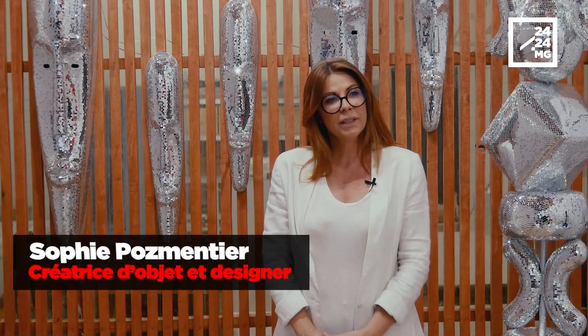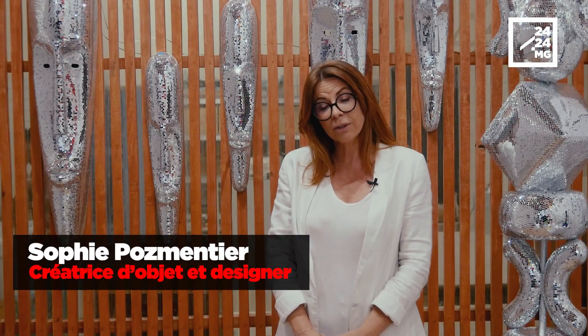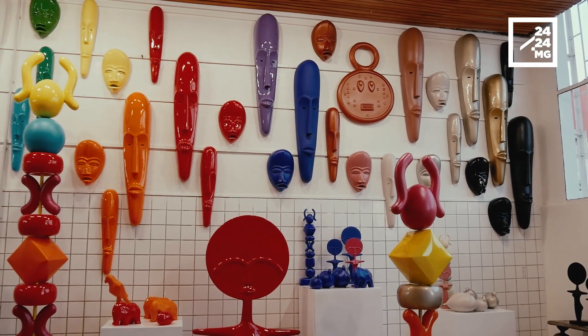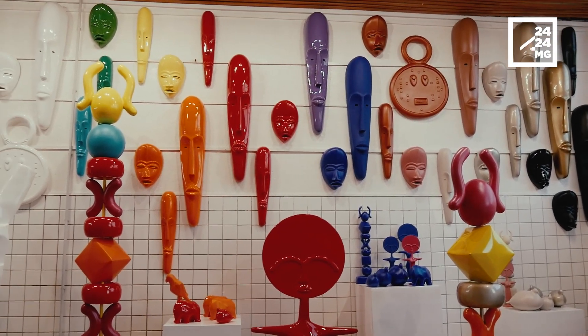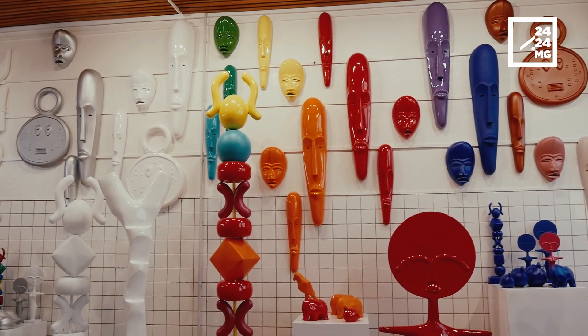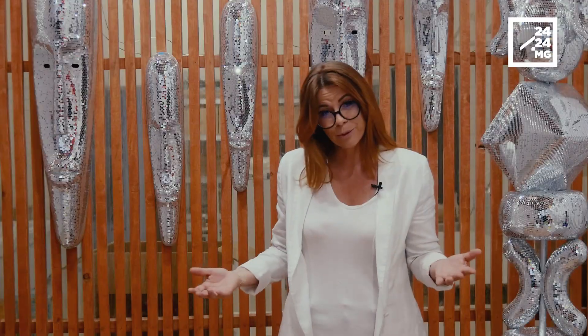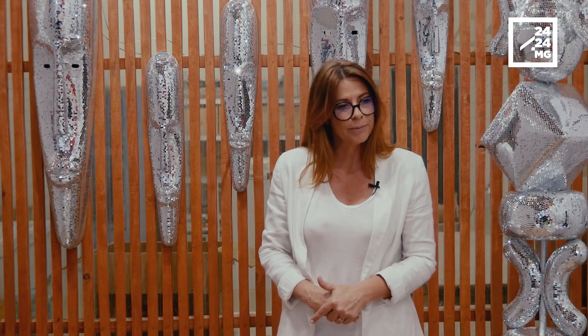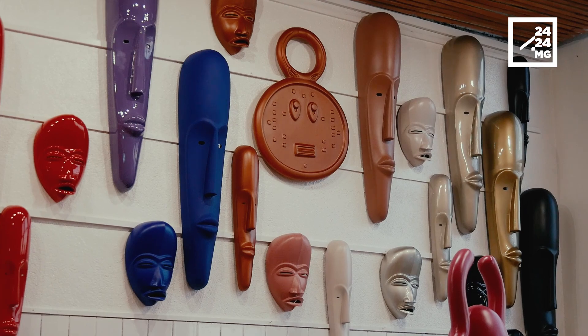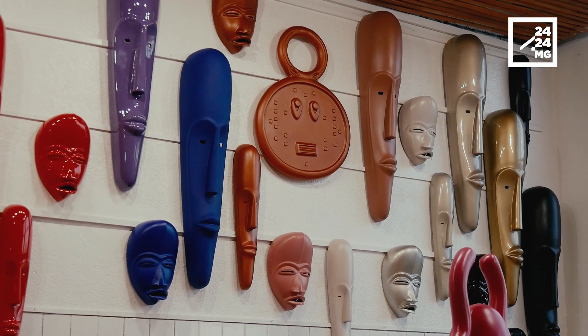Jusqu'à présent, je faisais des objets en résine et en fibre de verre. J'adore cette matière, parce que je trouve qu'elle apporte une modernité aux objets. J'aime m'inspirer des objets qui m'entourent, avec lesquels j'ai grandi, parce que j'ai grandi en Afrique depuis que je suis toute petite. J'avais envie de donner un côté un peu peps, un peu joyeux à mes objets.